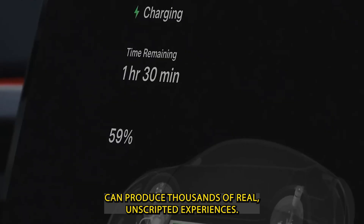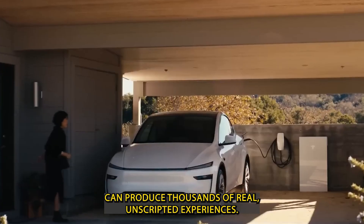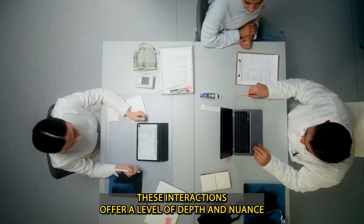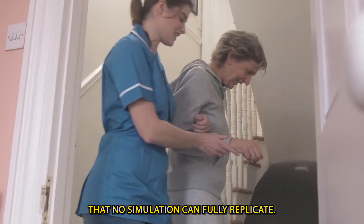While lab-based testing might simulate a few dozen interaction scenarios, a single day at a Tesla Diner can produce thousands of real, unscripted experiences — offering a level of depth and nuance that no simulation can fully replicate.